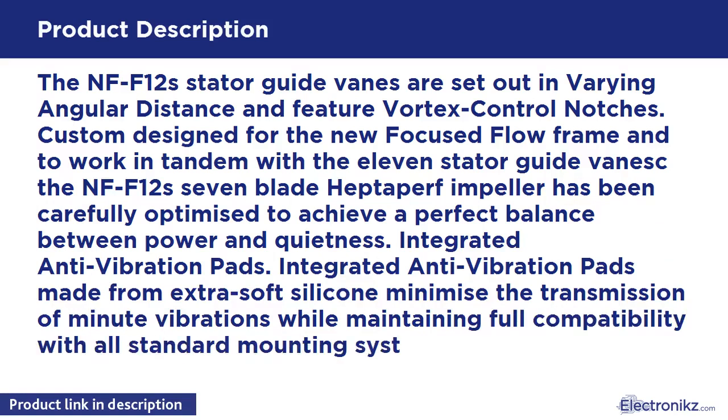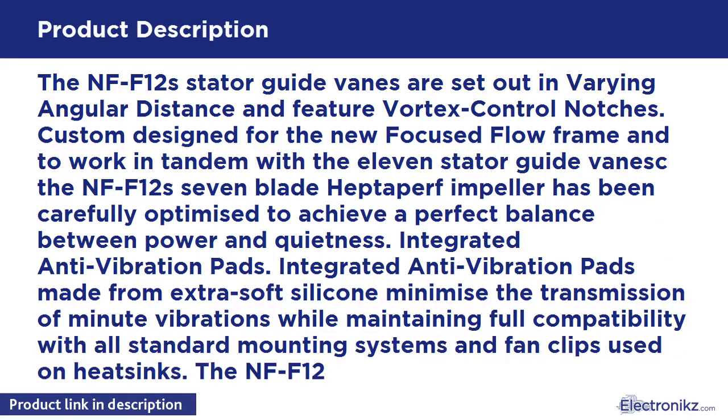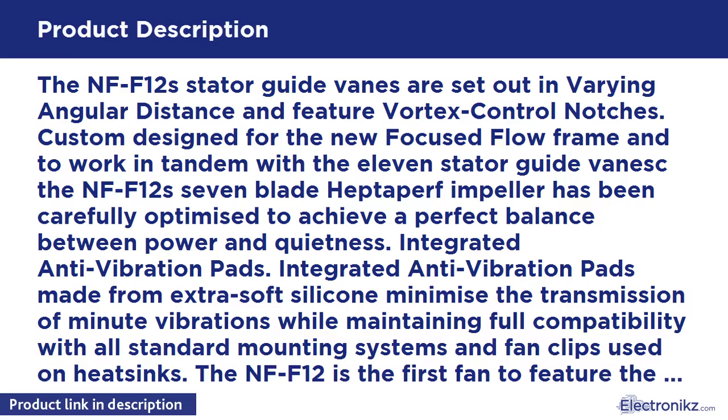Integrated anti-vibration pads made from extra-soft silicone minimize the transmission of minute vibrations while maintaining full compatibility with all standard mounting systems and fan clips used on heatsinks. The NF-F12 is the first fan to feature the further optimized second generation of Noctua's time-tested SSO bearing.